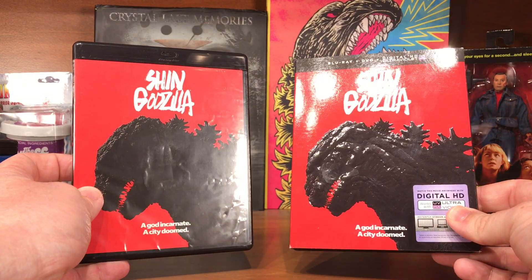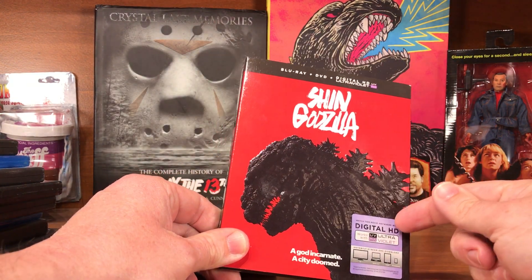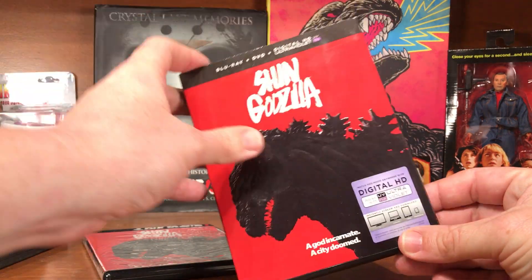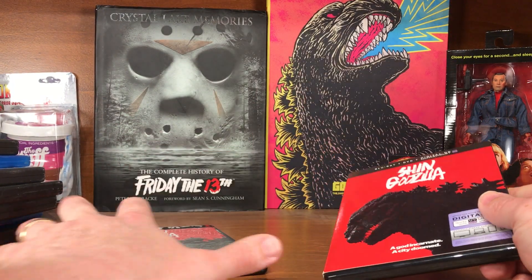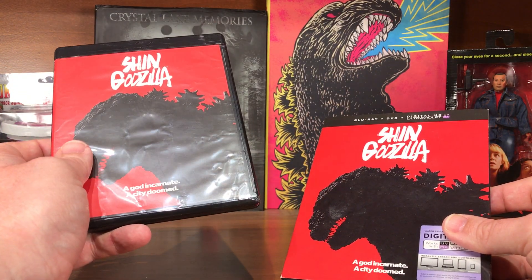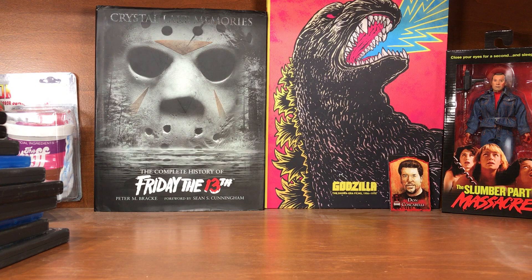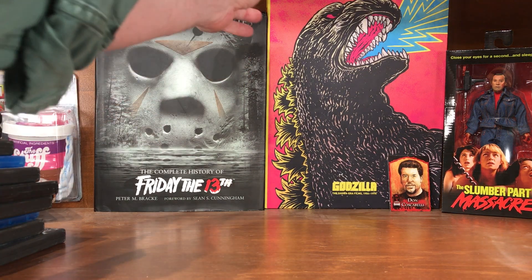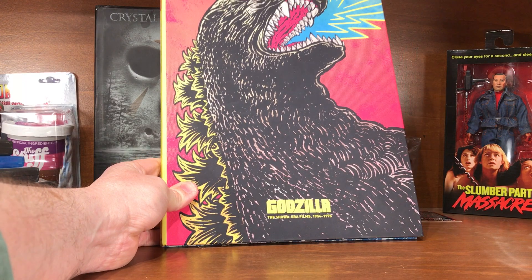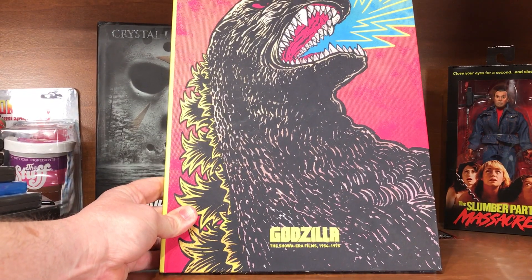I have two copies of Shin Godzilla: one with a slip cover that Walmart welded their digital HD sticker onto — I wish they hadn't — and then one I picked up on Amazon for a five-dollar sale, which is going to be a giveaway item in an upcoming contest, probably at 400 or 450 subscribers depending on how things go during the pandemic.